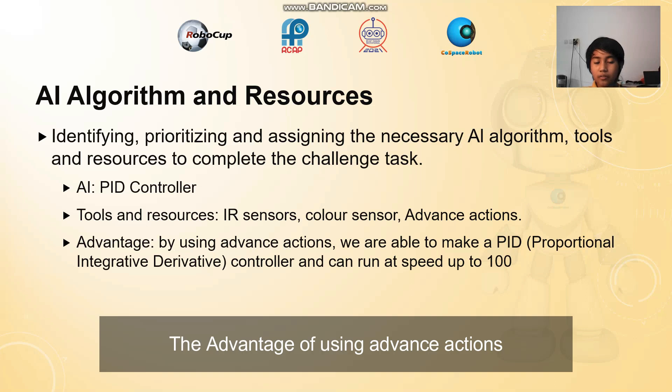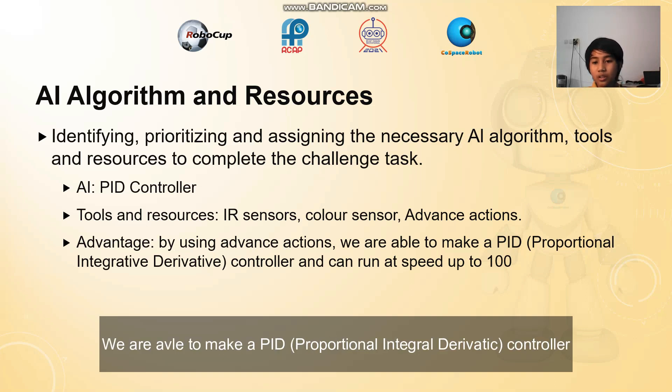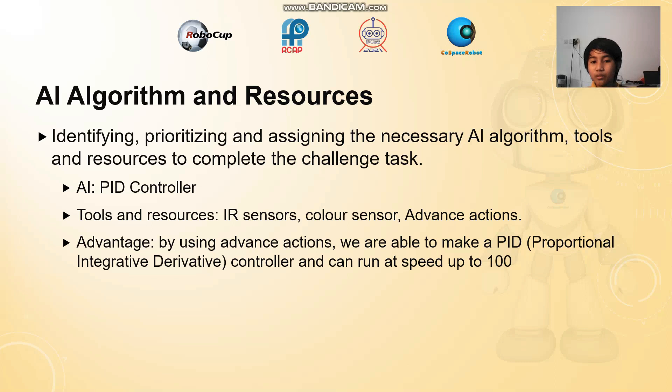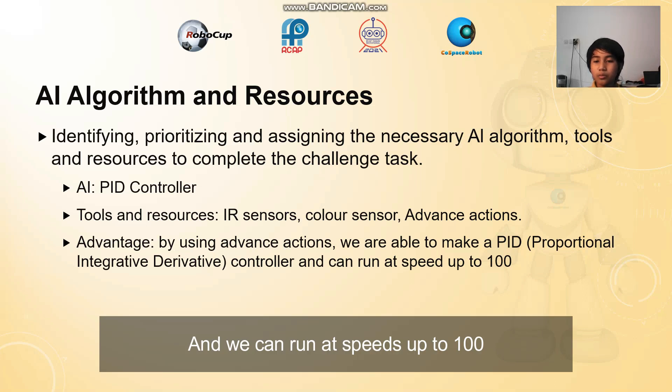The advantage of using advanced actions is that we are able to make a PID — a proportional, integral, and derivative controller — and we can run at speeds up to 100.